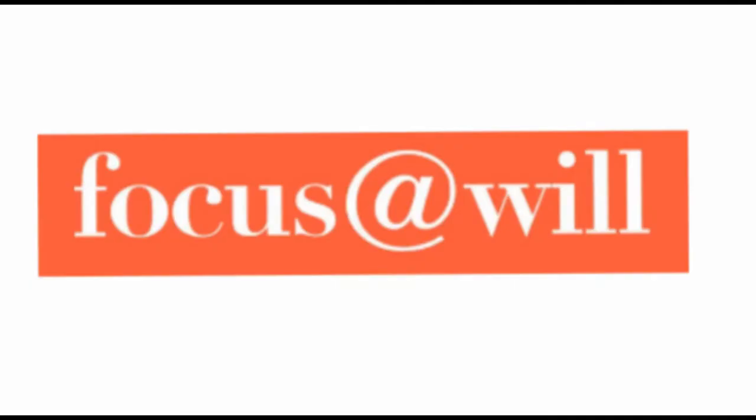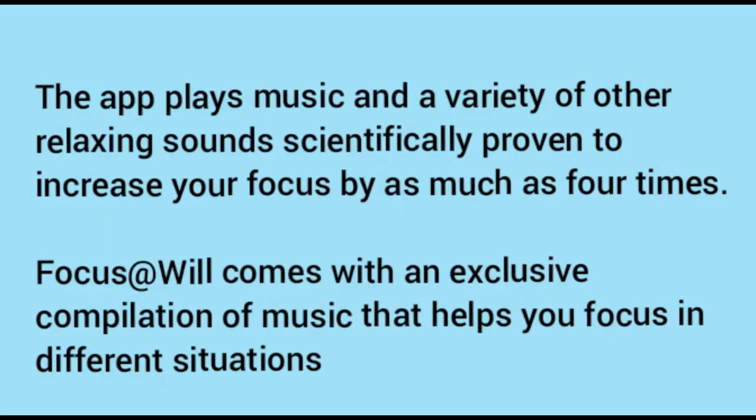Number five: Focus@Will. This is another time management app that provides you with many features to maximize your time. The app plays music and a variety of relaxing sounds scientifically proven to increase your focus by as much as four times. Focus@Will comes with an exclusive compilation of music that helps you focus in different situations. You can select a playlist tailored to your work — just enter a few details about yourself and the app will play music tailored to your unique circumstances.